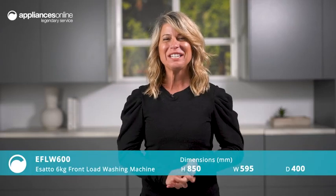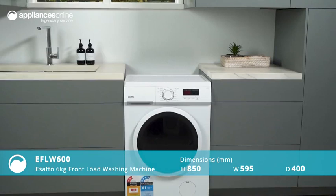Doing laundry can be a time-consuming and tedious task, but with the Asato 6kg front-load washing machine, it doesn't have to be.